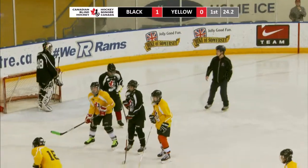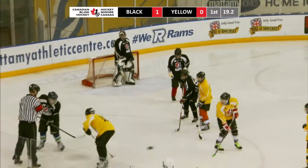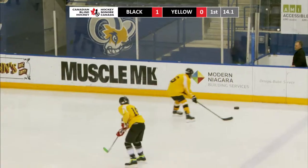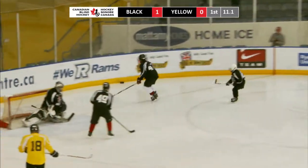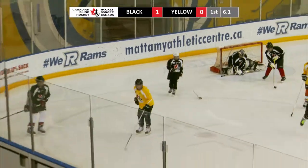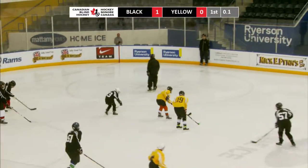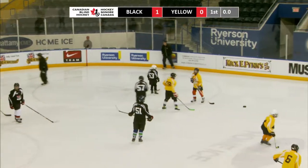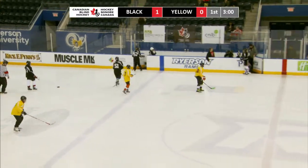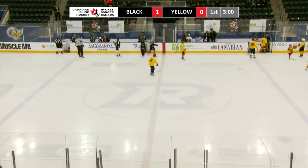Twenty-five seconds left in the shift. Off the face-off, the puck comes back to the line — Joseph hammers it around the boards, ten seconds left. Timmy takes it off the half wall, centers it in front for Nathan. Two seconds left — the buzzer sounds and that'll do it for the youth. They created some good chances but Team Yellow trails one-nothing midway through this child and youth division game.